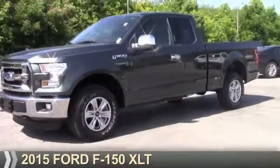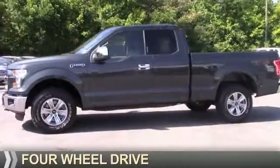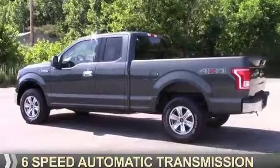Presenting the 2015 Ford F-150. It's powered by four-wheel drive, a five-liter, eight-cylinder engine, and a six-speed automatic transmission.